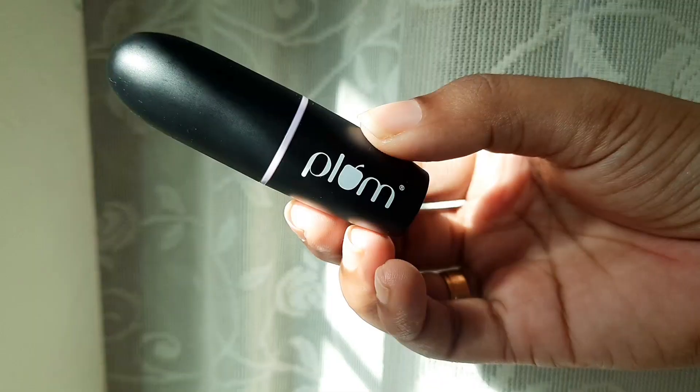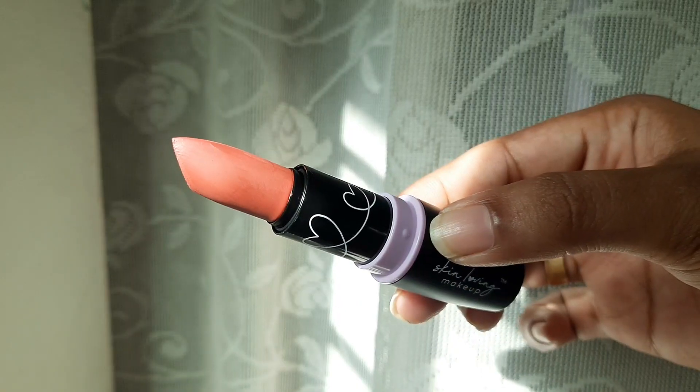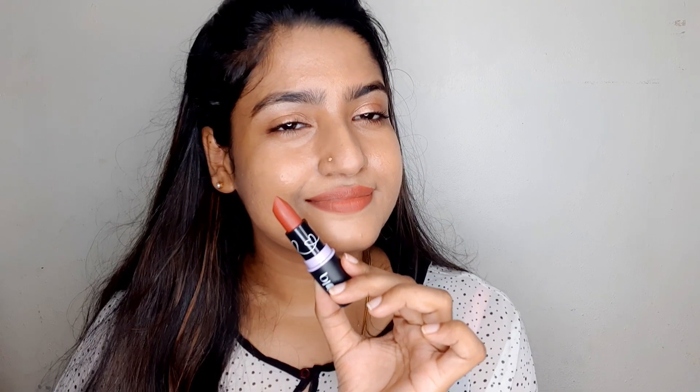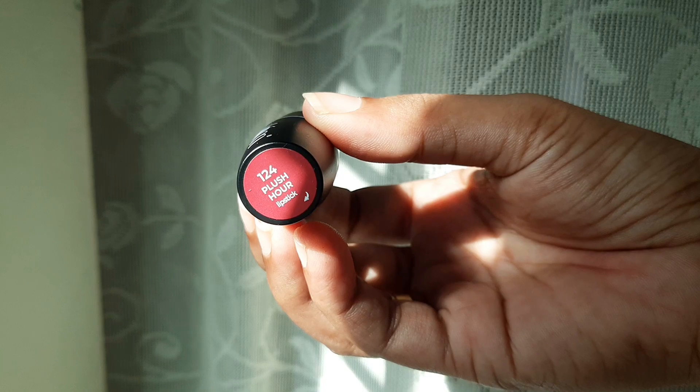This is Plum Goodness 124 Blush. It is a nice shade. This is mask-proof — this is my personal pick. I have to use it because it has a creamy texture.